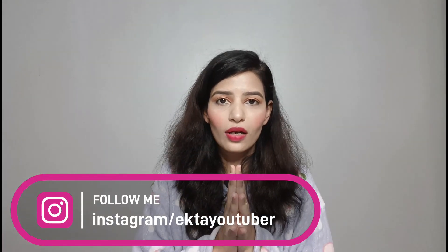Hello guys, welcome back to my channel. I am Iktar.